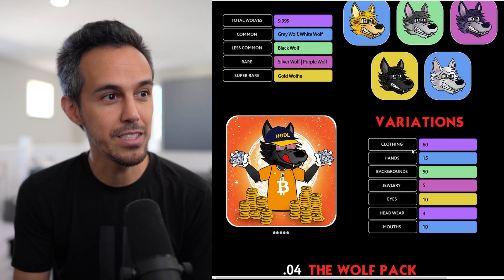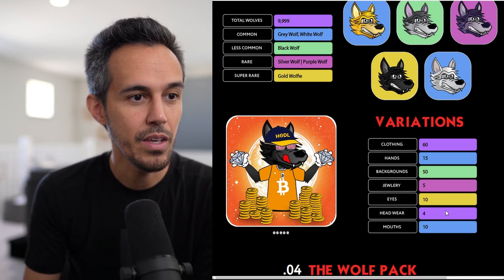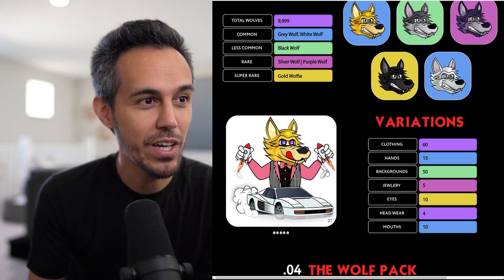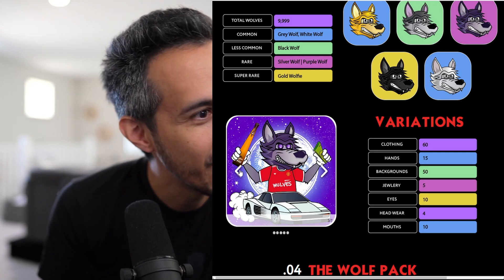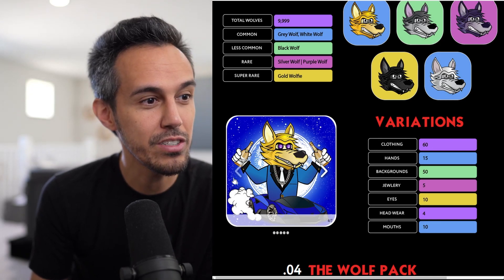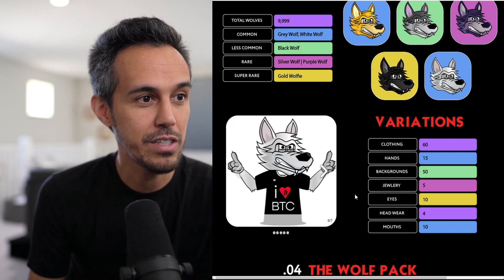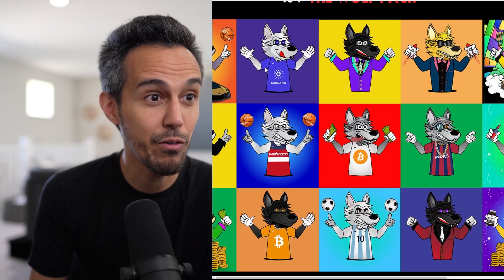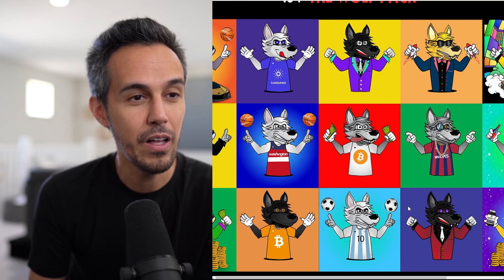Variations include different clothing, diamond hands — this one's probably going to sell for a lot — 50 backgrounds, 5 different jewelry options, 10 different eyes, 4 headwear options, and 10 different mouths. Looking at some examples: this wolf definitely invests in crypto — he's in his Lambo with rockets. There's one with a bottle and money, and purple eyes. They have one specific to Cardano, Washington Wizards, Bitcoin, and different soccer ones. I love the uniqueness and customization of this.